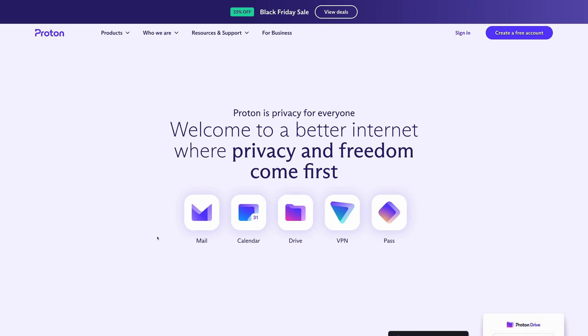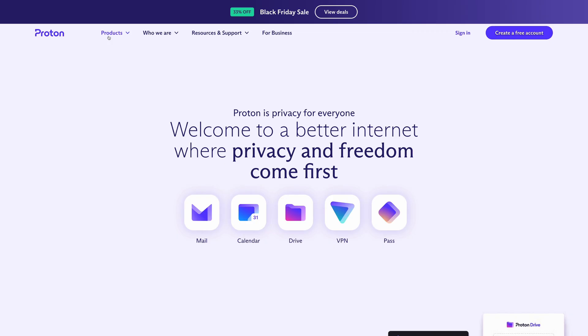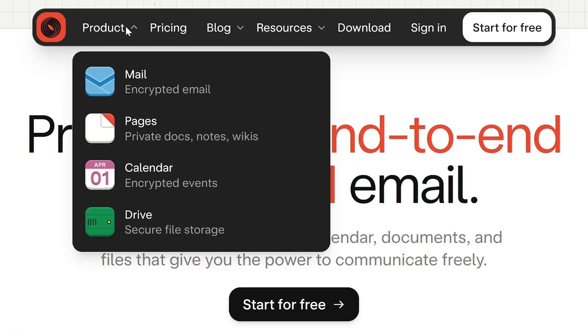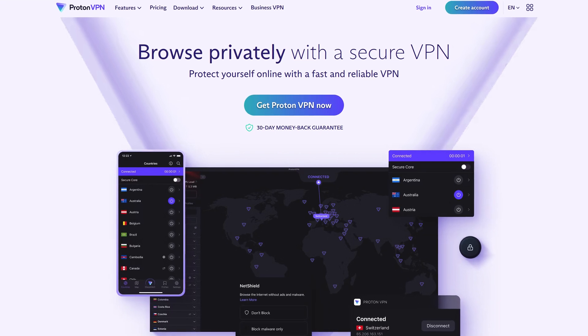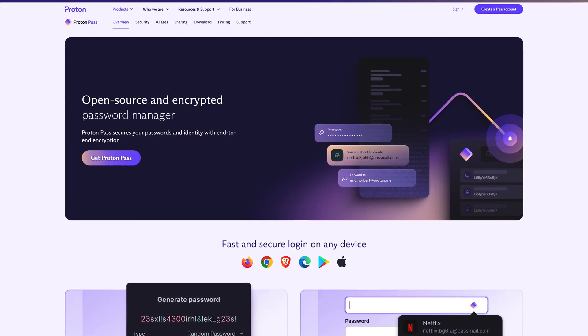Another consideration is product ecosystem. Both Skiff and Proton offer a number of different products you can use with one account. Proton has Mail, Calendar, Drive, ProtonVPN, and ProtonPass. Skiff has Mail, Pages, Calendar, and Drive. Proton has more of a focus on being an all-in-one security suite thanks to products like ProtonVPN and ProtonPass.